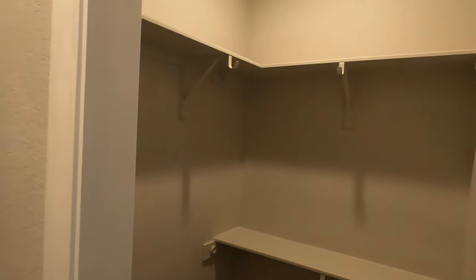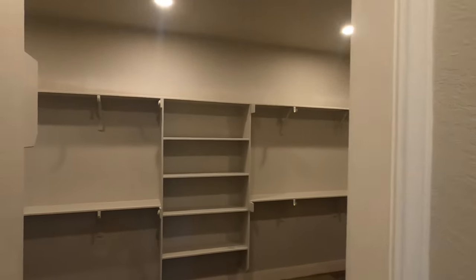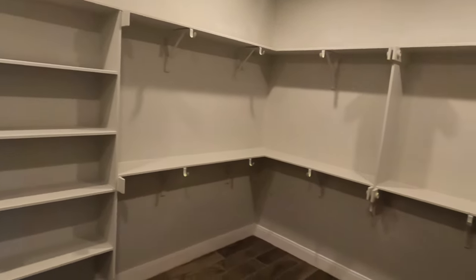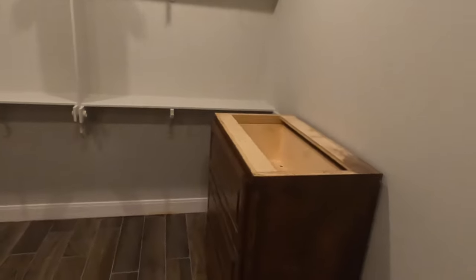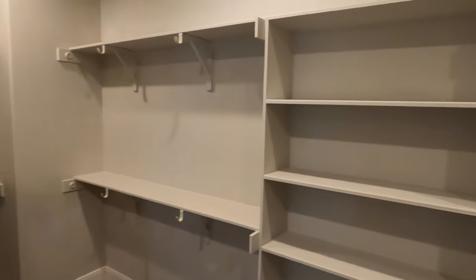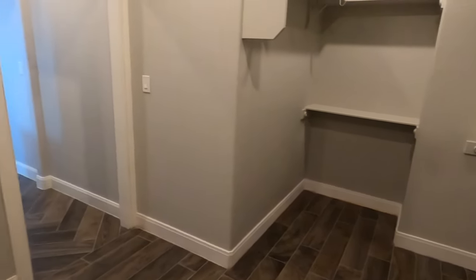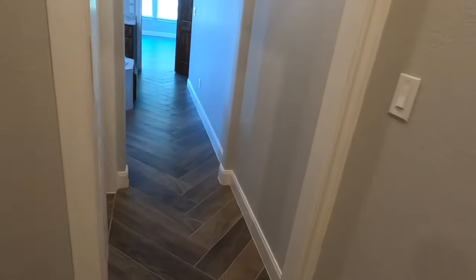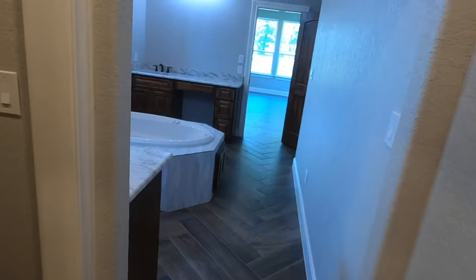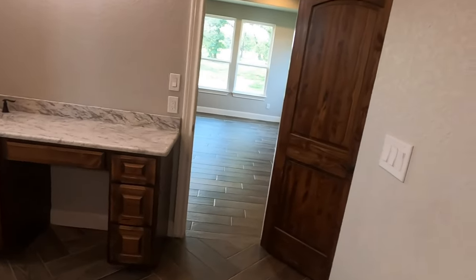We do have two closets — one's kind of a little mini walk-in closet, but check out the size of this one. This is a grand closet. You've got a place for your long dresses — it's a very good size closet. And you can see no carpet in this house whatsoever; this is all tiled. A little wood-looking tile — they did a really good job on this tile work. And these nice solid core doors throughout the house — it's really beautiful.